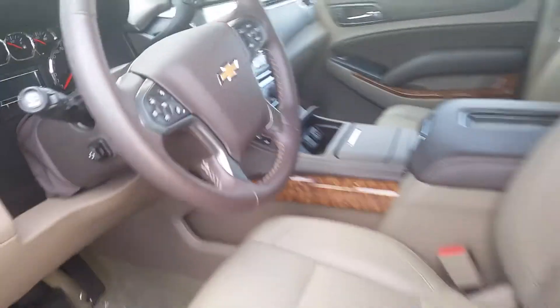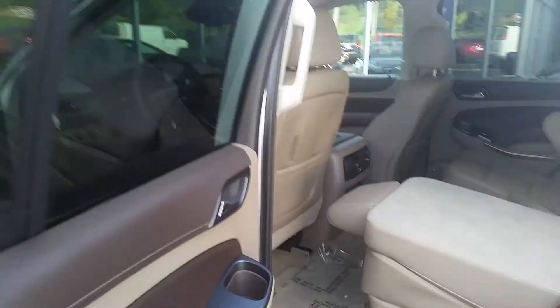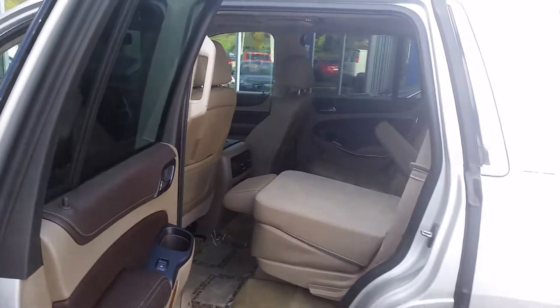This one's pretty loaded. You've got the moonroof as requested, rear DVD for the kids, the rear bucket seats you can see back here, factory nav, and heated and cooled seats. Loaded, loaded, loaded — so hopefully we can make this one work in the budget.